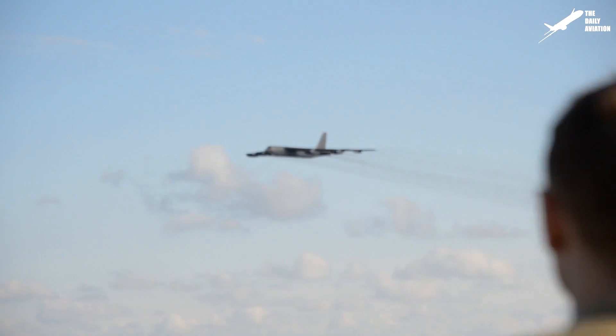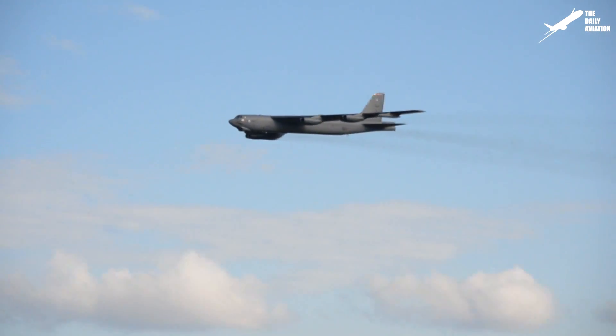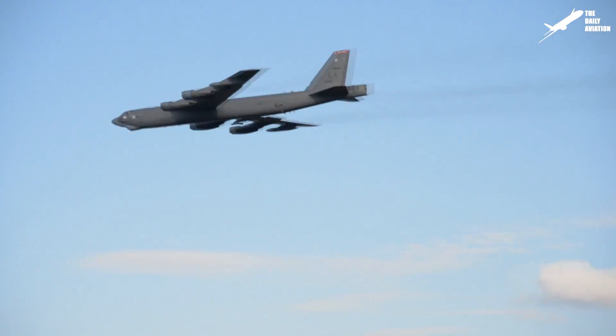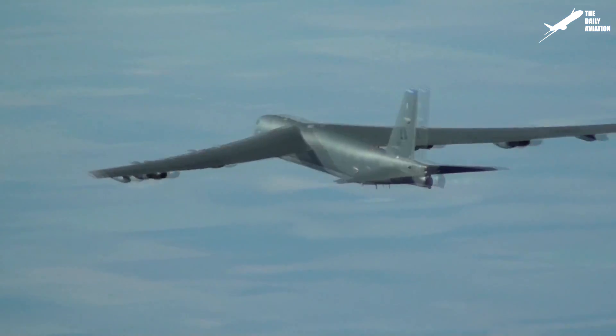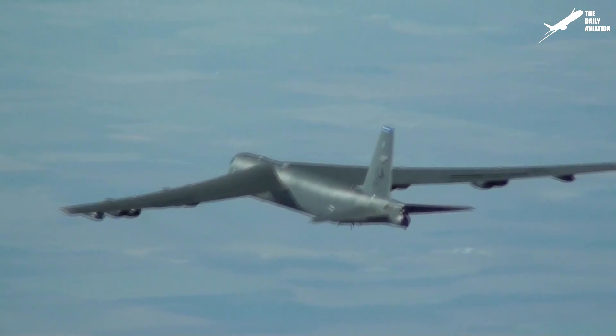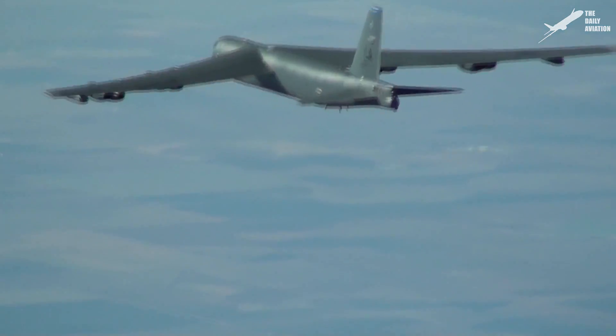The B-52 has enjoyed an exceptional longevity. It has remained in service despite the B-1 Lancer and B-2 Spirit that were supposed to replace it. And the B-52 could also remain in service after these two planes are decommissioned. A legend is born.